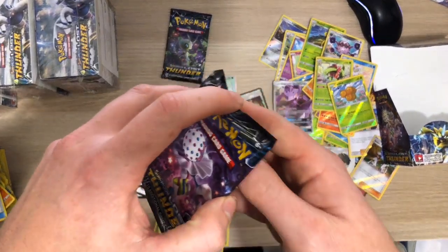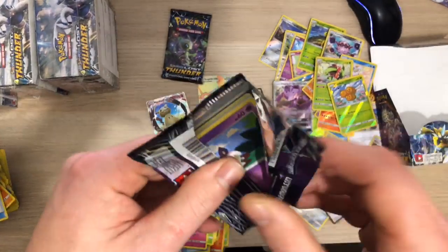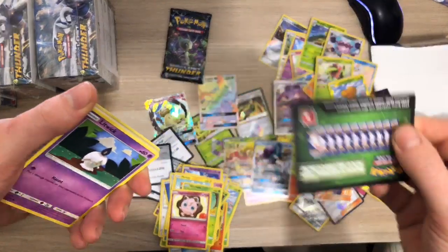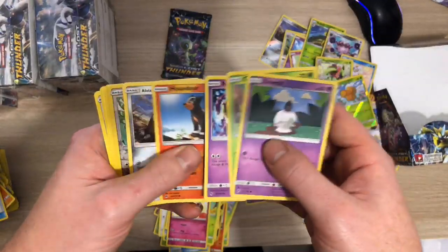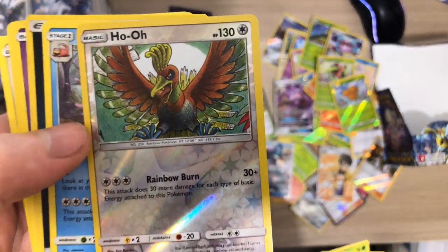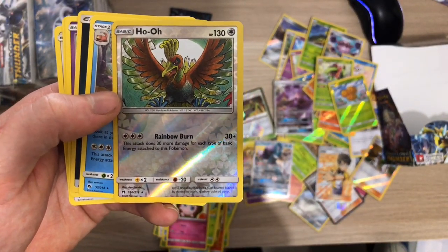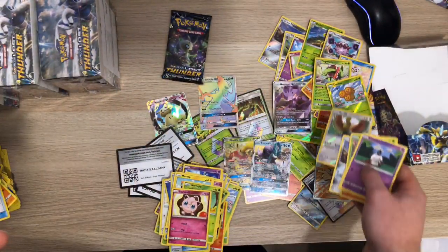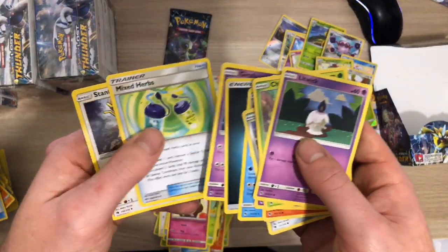Last two packs of this booster box. It's green - terribly green - oh it's a Ho-Oh Reverse Rare! White codes are definitely better than any greens, especially in this set.